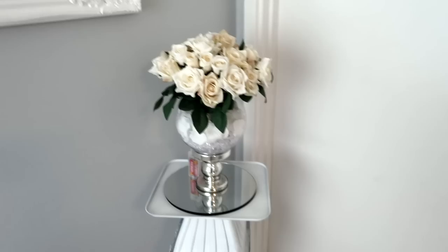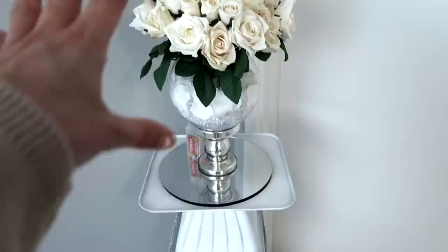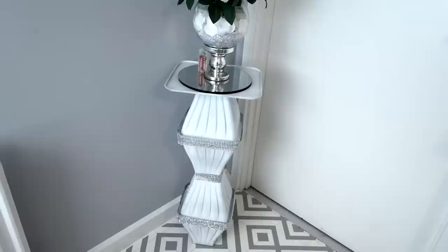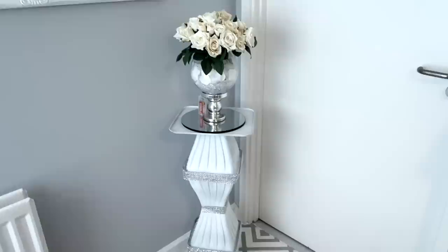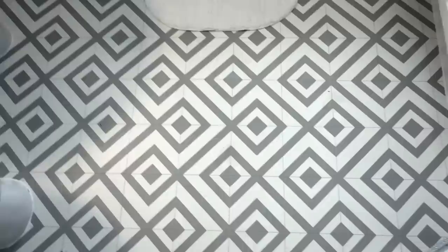Coming on over here — if you've seen this before you'll know what it is. This vase centrepiece here I made using all Poundland products. I won't go over it now — I'll just link the video below so you can check it out. And then this here I also made from Poundland products too. If you're interested I'll leave a card or link below. It was just perfect for this bathroom so I thought that's exactly where it's going.